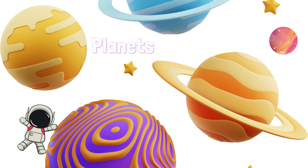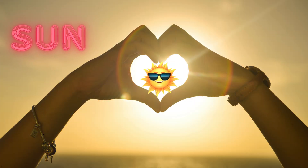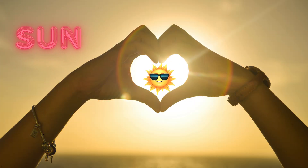The sun is a giant, fiery ball of hot gases. It's so big that over one million Earths could fit inside it. Without the sun, we wouldn't have light, warmth, or life on Earth. It's like a giant battery that keeps our solar system running.